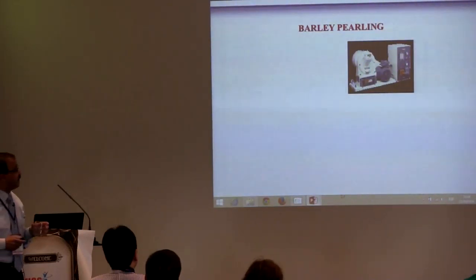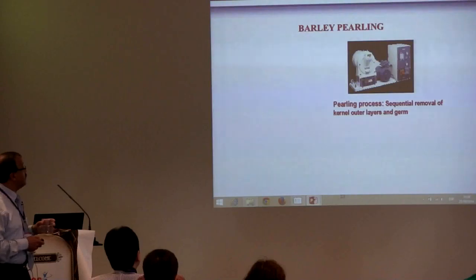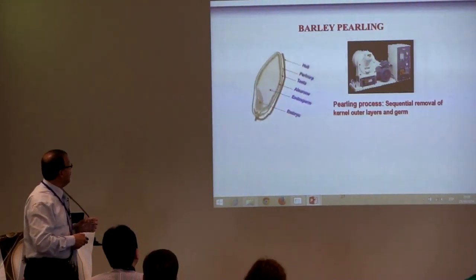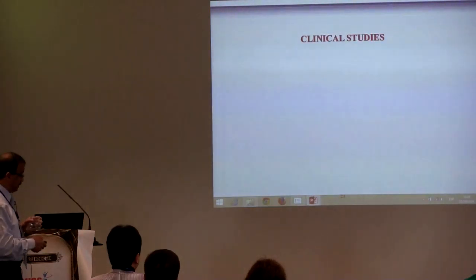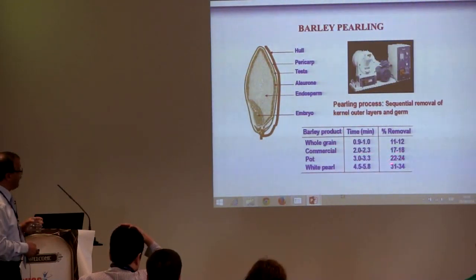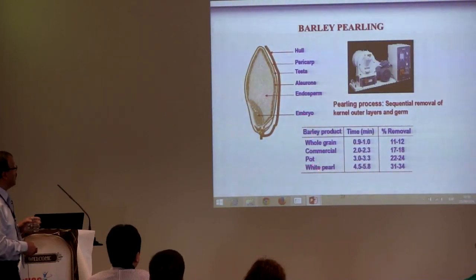Let me give you an idea about barley pearling. The pearling process is the removal of the outer layer inward. You remove the hull — if it's hulled barley — to reduce to whole grain. If you remove the hull and a small portion of the pericarp and testa, you get commercial pearled barley. If you remove a larger amount, you get pearl barley. If you remove almost the hull and most of the pericarp and testa, you get white pearl. The removal can go up to 31 to 34%.